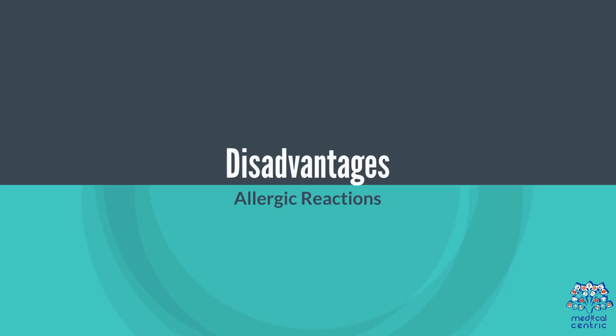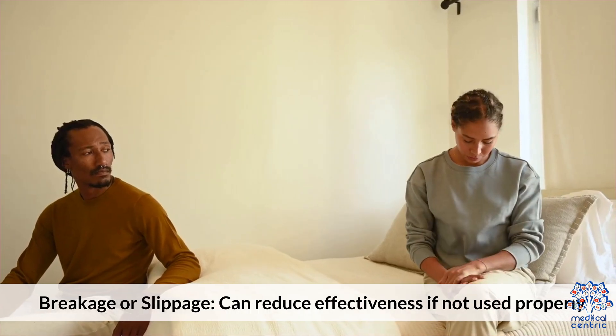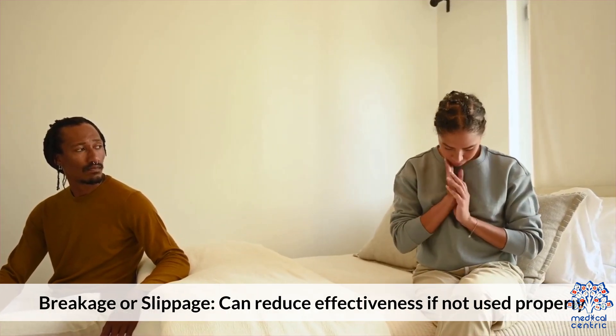Disadvantages of condoms include allergic reactions — some people may be allergic to latex, though alternative materials like polyurethane or polyisoprene are available. Breakage or slippage can also reduce effectiveness if the condom is not used properly.